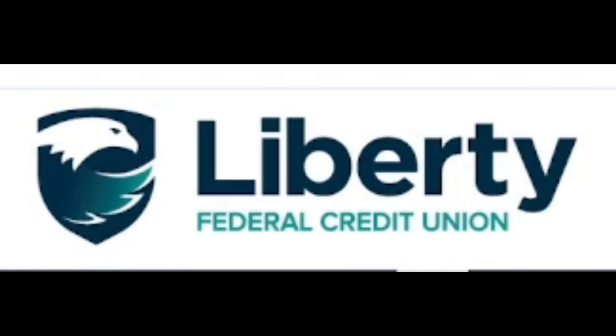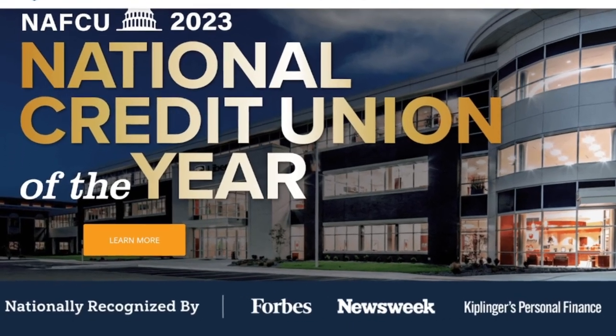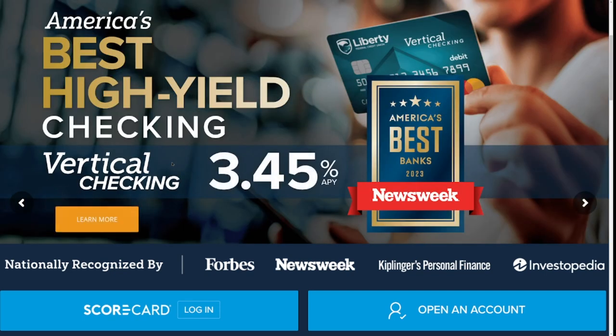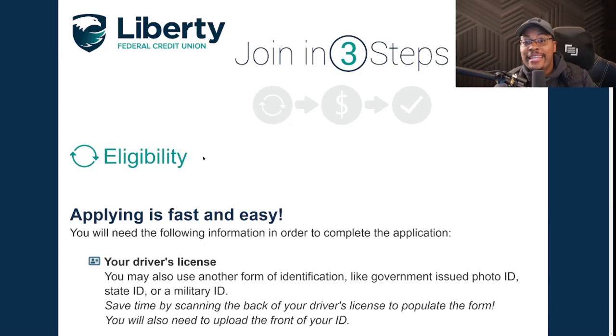In today's video we're reviewing a nationwide credit union — no geographic restrictions, no special associations, anyone can join. They have pre-approval for personal loans, credit cards, and auto loans, personal lines of credit, personal credit cards, business lines of credit, and business credit cards. Introducing Liberty Federal Credit Union, the national credit union of the year. Right now they have a special CD at 5.25% APY for 10 months and one of the best high-yield checking accounts at 3.45% APY.